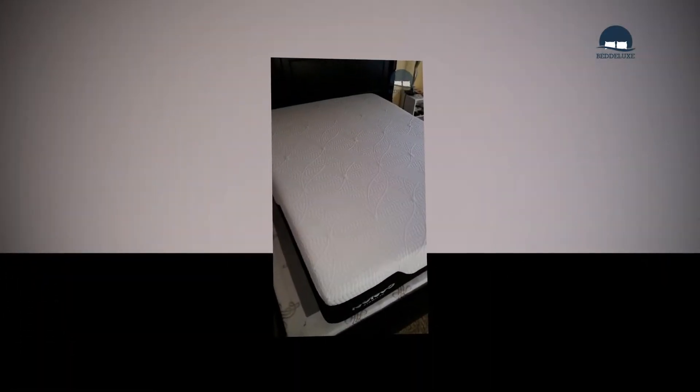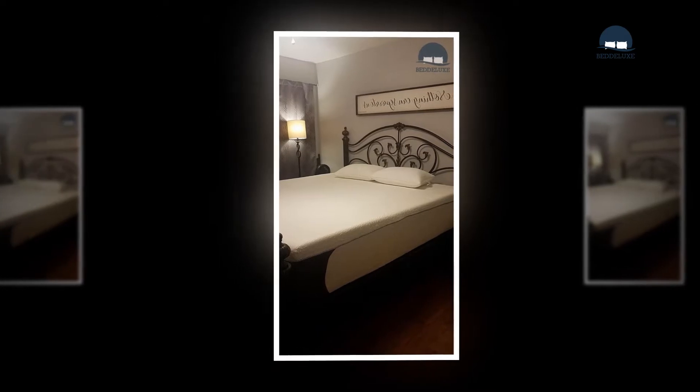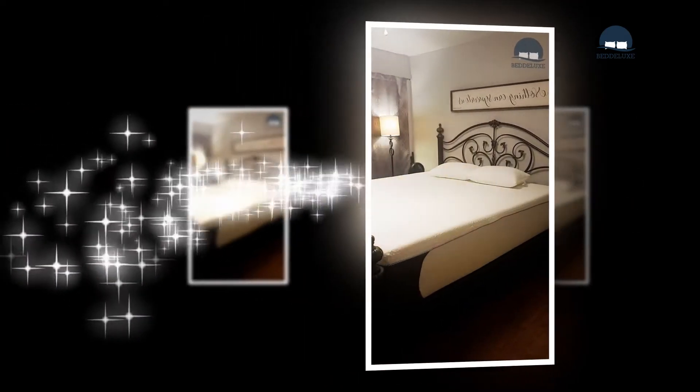Many China-made mattresses aren't CertiPUR-US accredited. Nevertheless, it is quite notable that Classic Brand's Cool Gel is. Kudos to Classic Brand.